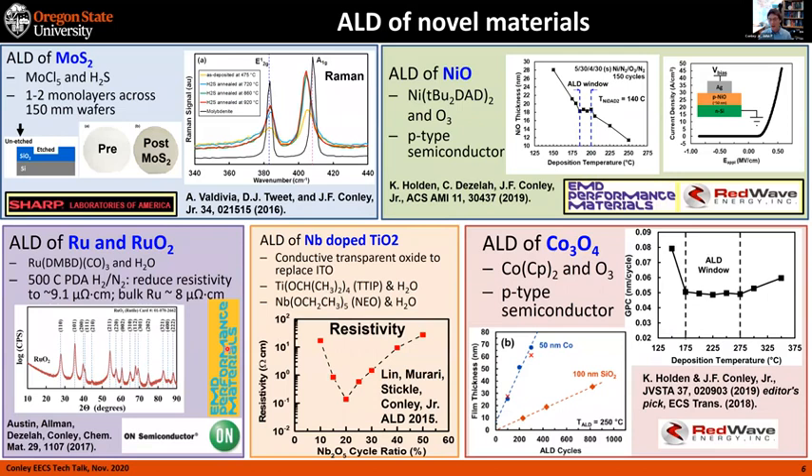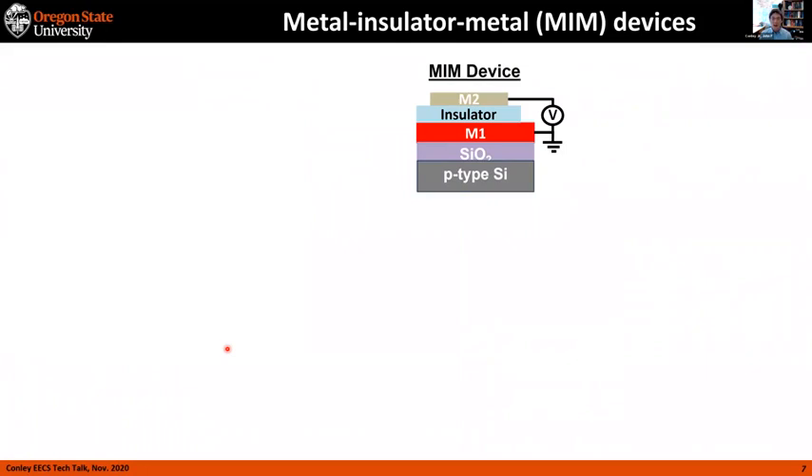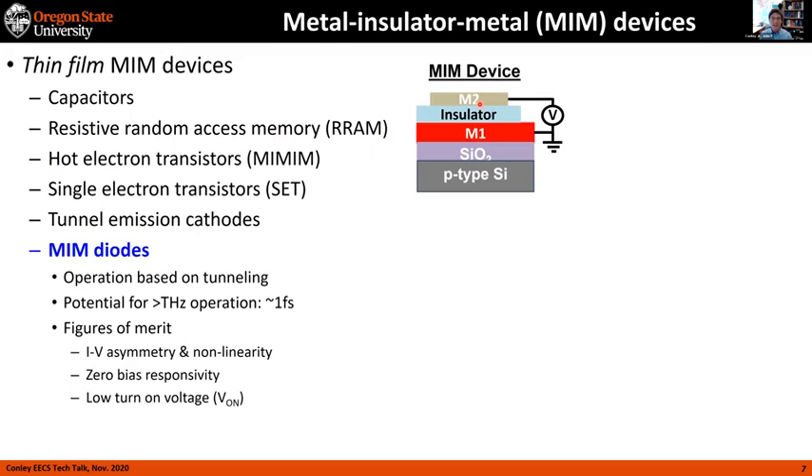Although we work on TFTs and MOS structures and a number of other things, today we're talking about a very simple structure: metal-insulator-metal devices. You've got an insulator sandwiched between two metals, but despite its simplicity it's used in capacitors, random access memory, RRAM, hot electron transistors, single electron transistors, and tunnel emission cathodes. I'll be focusing on MIM diodes — you put a very thin insulator between the metals and the operation becomes based on tunneling, giving the potential for very high-speed operation since tunneling is nearly instantaneous. That opens up applications in IR detection and energy harvesting.